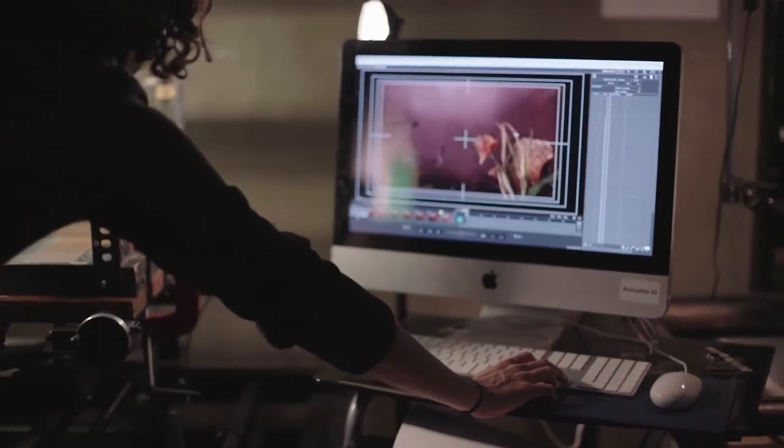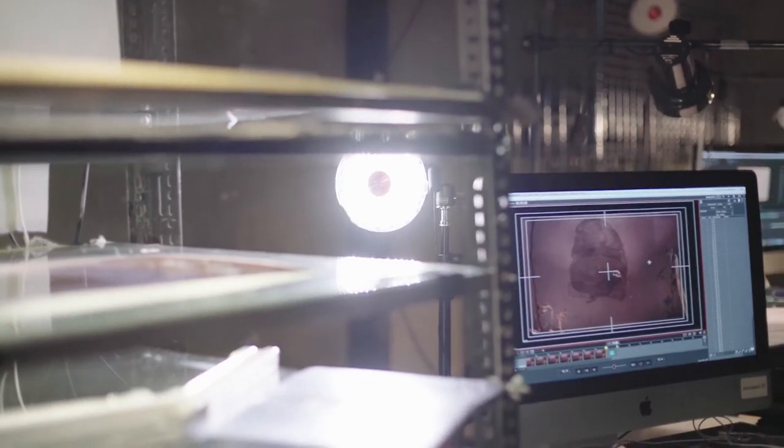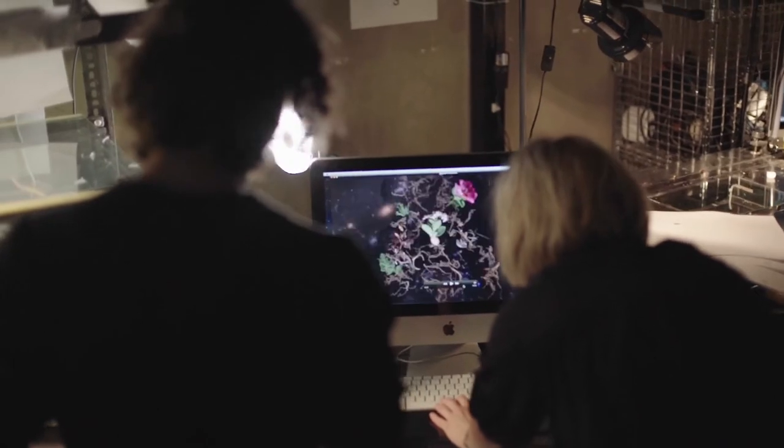We have another room there which is used for stop-motion shoots and digital animation. The program TV Paint is very commonly used here to create very professional looking drawn animations, as well as 3D animations with Maya and Cinema 4D.